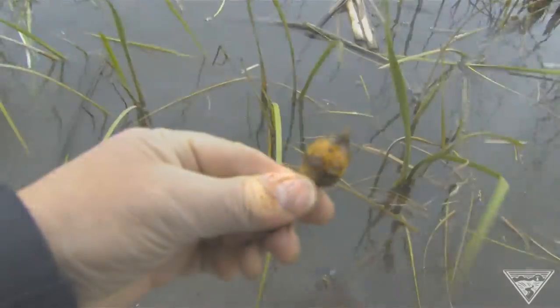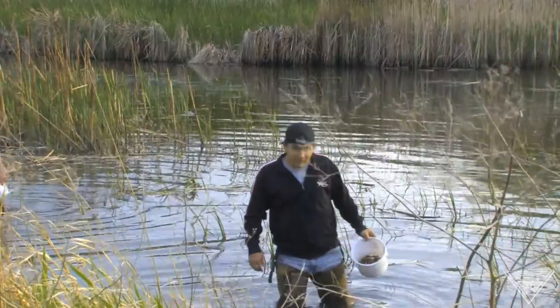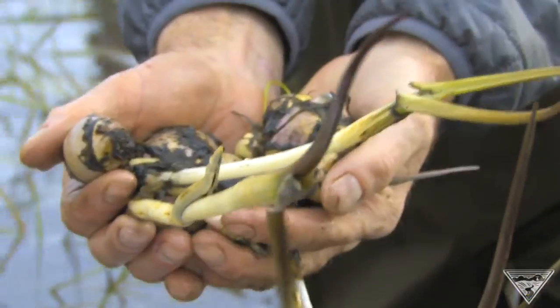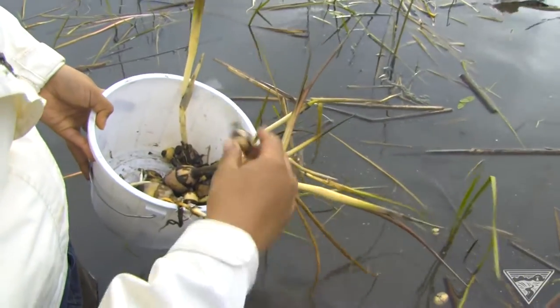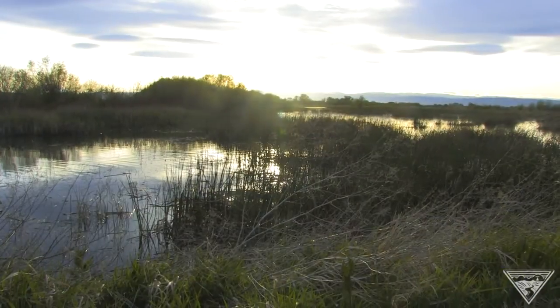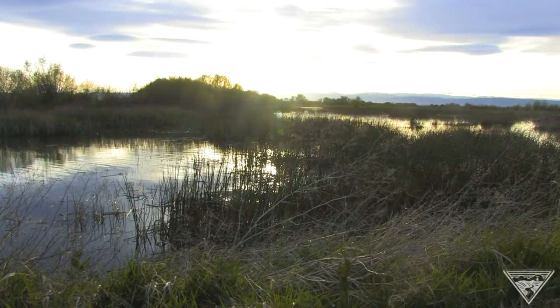What pops up and what tribal members are hunting for are the tasty roots of wapato plants — a cultural tribal food that until recently had all but vanished from the Yakima reservation in Washington.